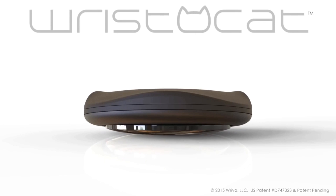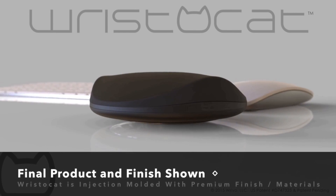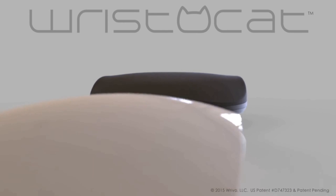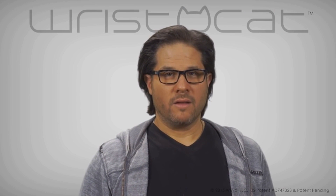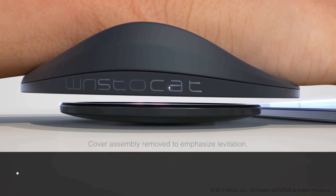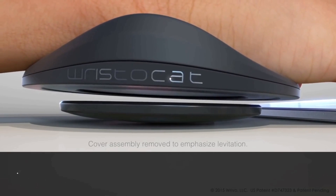Well, this is exactly what we've done. And after two years and more than 100 prototypes, we've developed the ultimate wrist support for all computer users, especially coders, gamers, designers, and office workers who spend all day with their hand attached to a mouse, touchpad, or keyboard. It's called WristaCat, the first and only wrist support with magnetic levitation, suspending your hand with a therapeutic magnetic barrier that eliminates friction and resistance while absorbing the repetitive stress that can harm your wrist.